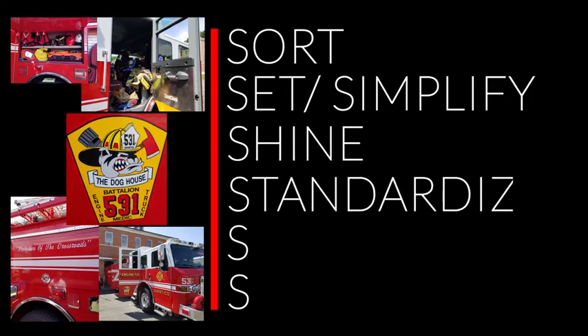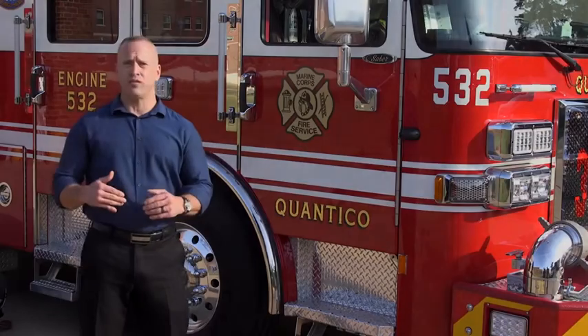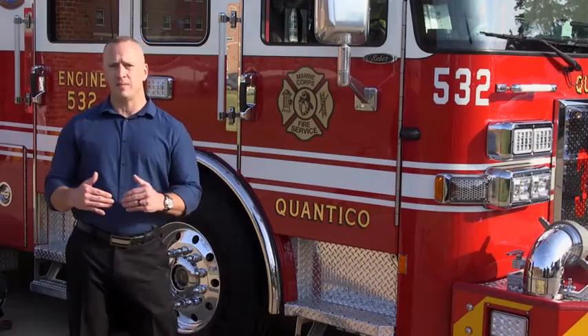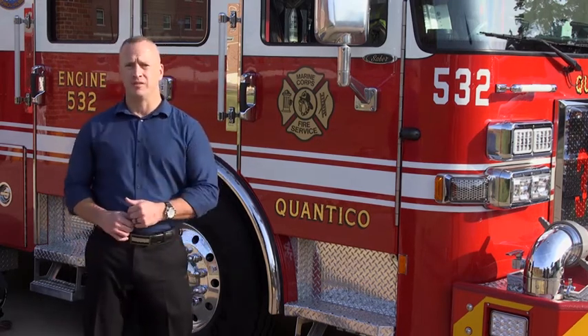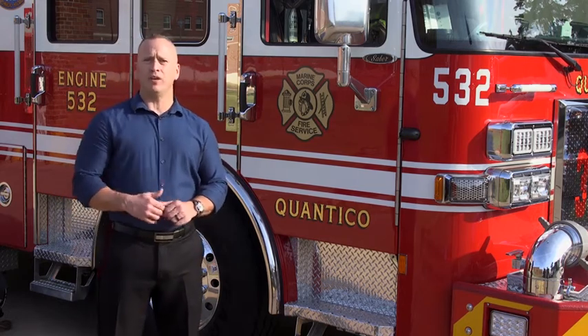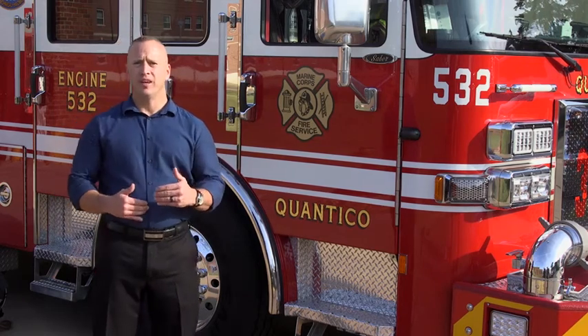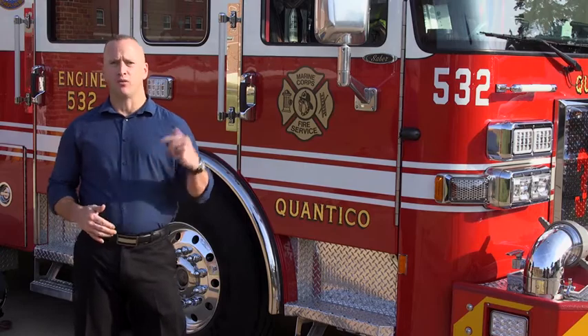This is what enables the men and women of Station 31 to perform their jobs so well. The 5S program is a foundation for continuous process improvement and provides a systematic way to improve the workplace through zero defects, employee involvement, and cost reduction. Anyone can distinguish between normal and abnormal conditions at a glance. So now that we know what each of the 5Ss are, let's break them down into their functioning world.